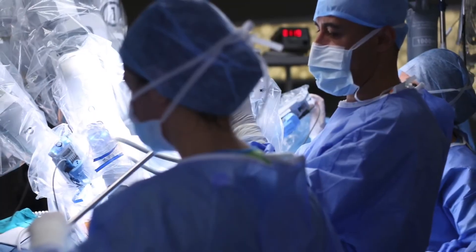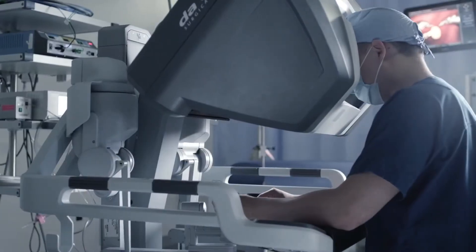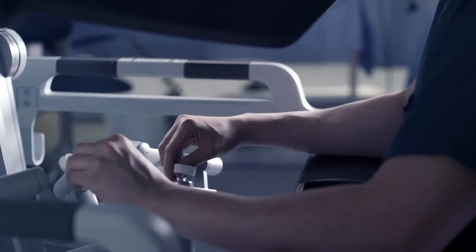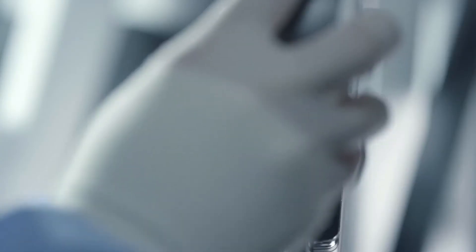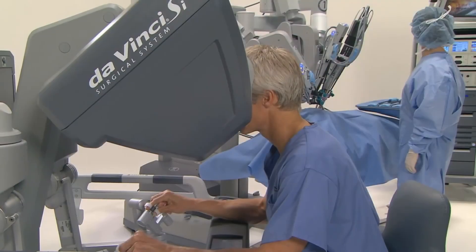Most of what we focus on are minimally invasive platforms. We do most of the lung resections through either VATS or robotics. For a minimally invasive or robotic approach, we make four to five small incisions, go in with cameras and scopes, and we can do everything on the inside with the help of the robot.